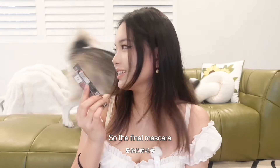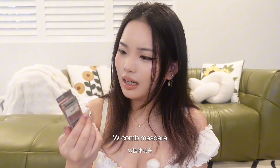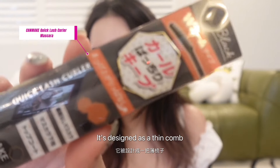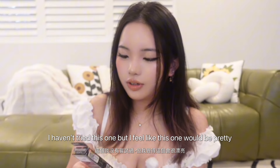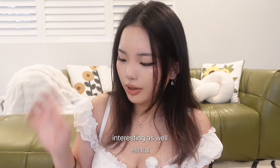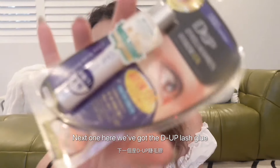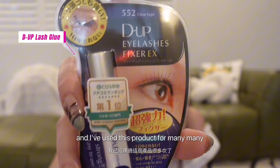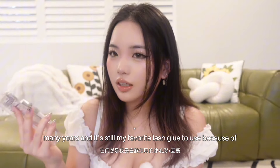The final mascara I bought from Canmake is the W Core Mool Mascara. It's designed with a thin comb like this. I haven't tried this one but I feel like it would be pretty interesting. Next, we've got the DUP Lash Glow, and I've used this product for many, many years. It's still my favorite lash glue to use because of the formula — it dries pretty fast and the brush tip is also very thin.